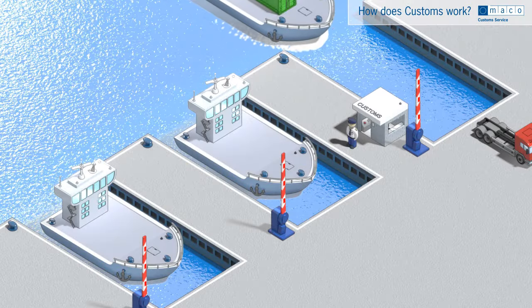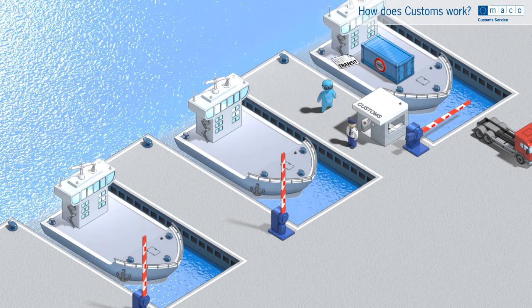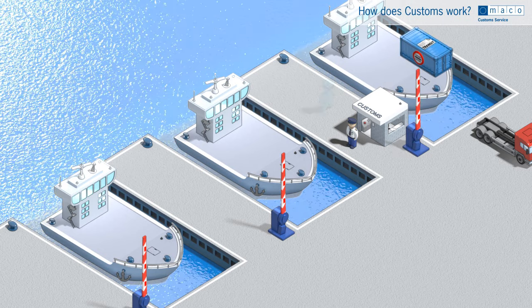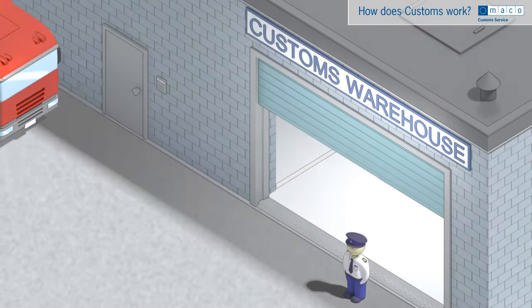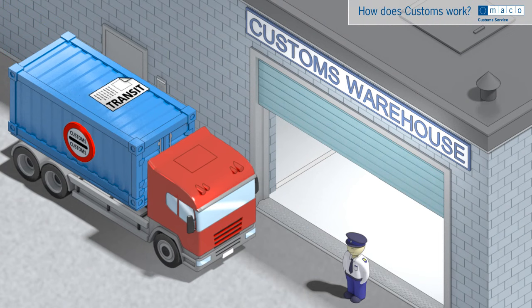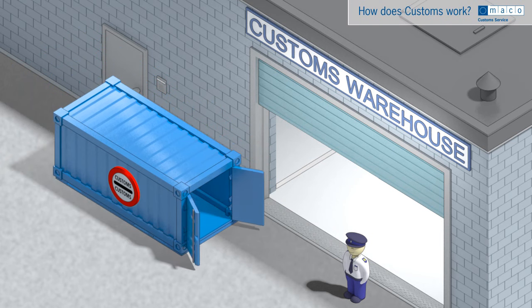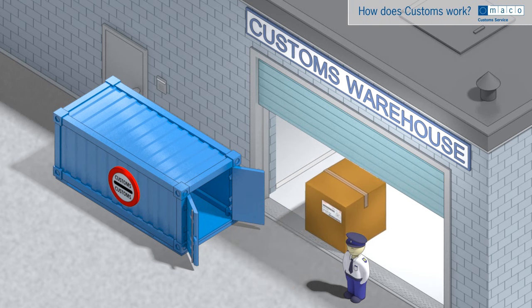Goods that enter the country through an EU border point but have no final destination as yet may be issued with a transit declaration and stored in a customs warehouse, where they remain under the supervision of the customs authority. Storage in a customs warehouse has certain advantages — for example, if the goods are to leave the EU or if payment of import duty has to be postponed.